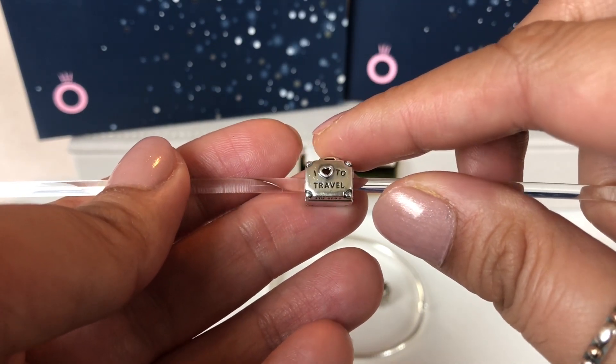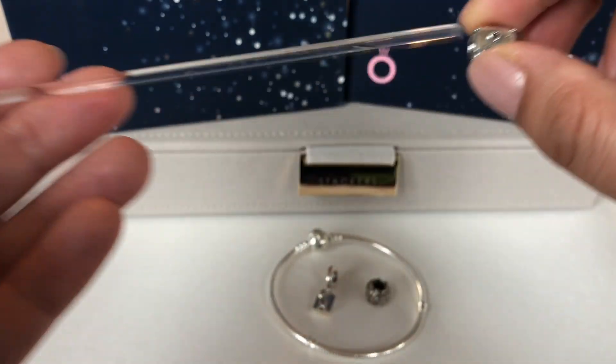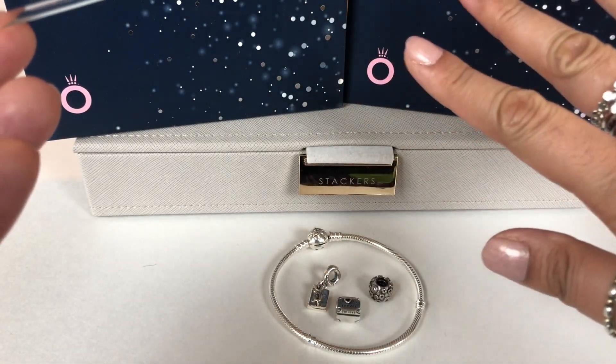I love this charm, I'm so stoked that I found it. So this was the last Pandora piece I got.